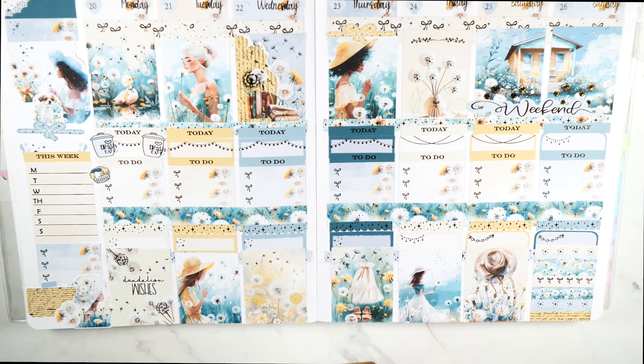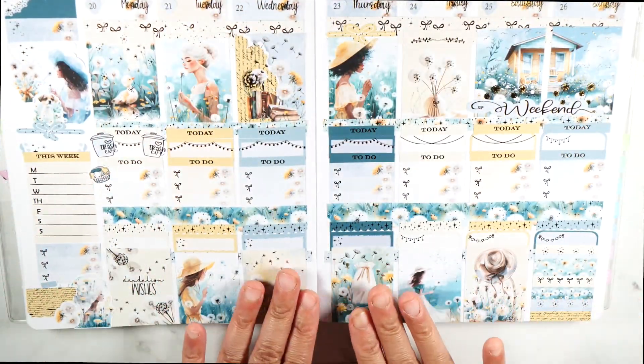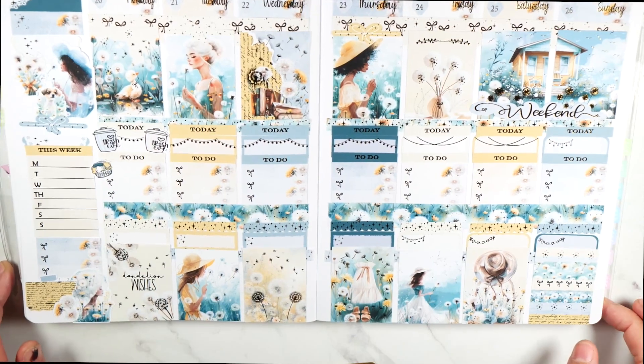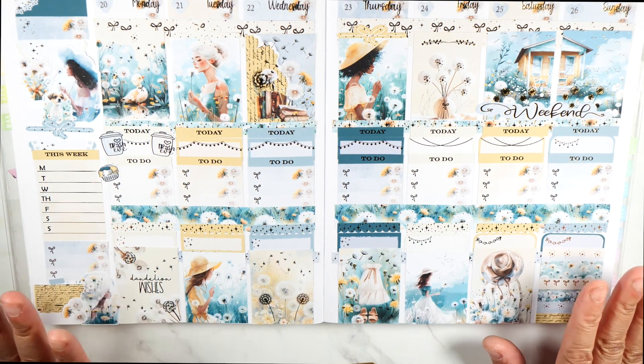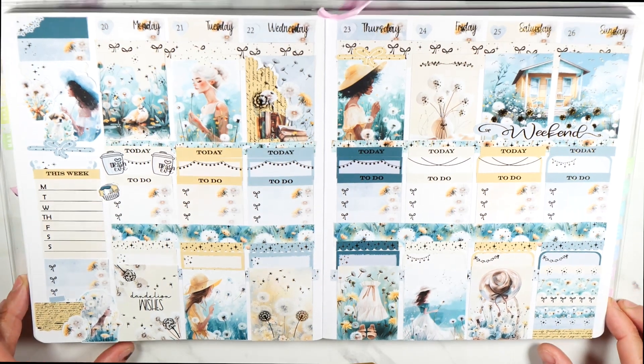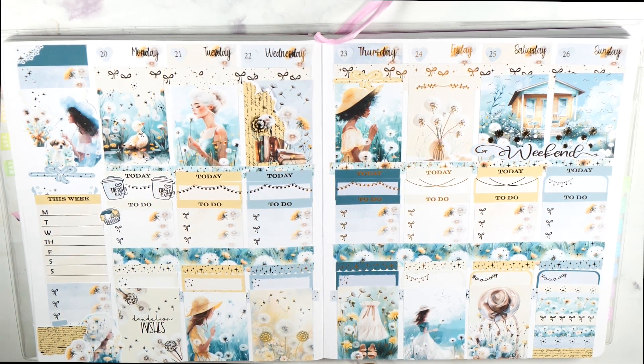That is everything. I really enjoyed decorating this spread — I've never done anything like this, putting all of the full boxes down, but I love how it turned out. Don't forget to follow, go through the loop, and comment your favorite spring snack or food. You need to comment on everybody's video in order to be qualified for the giveaway. Good luck to everyone who's entering, and I will see you all next time. Bye!